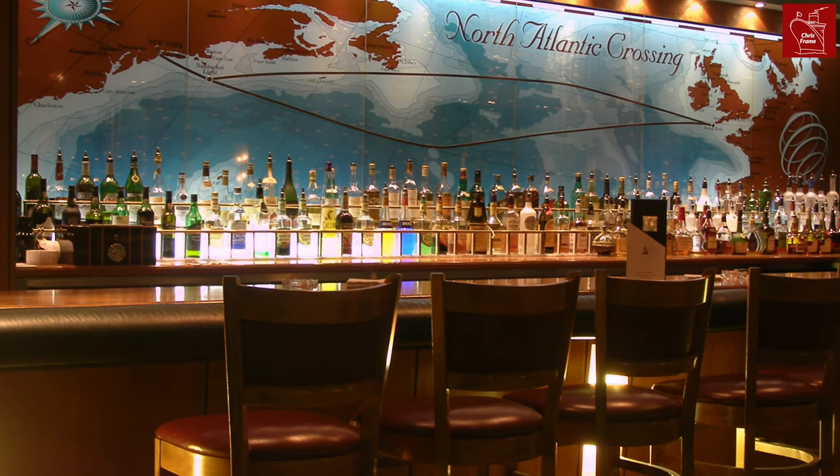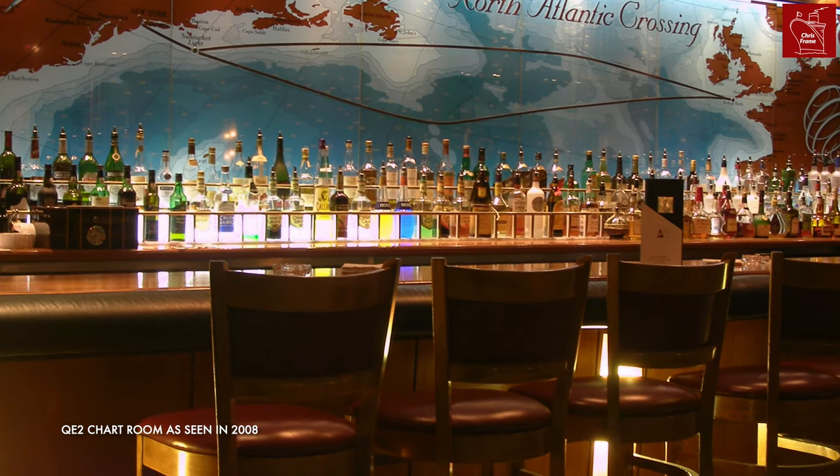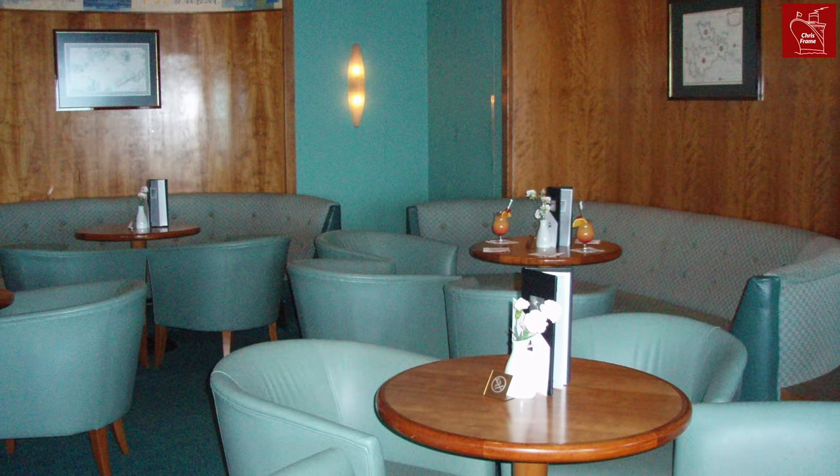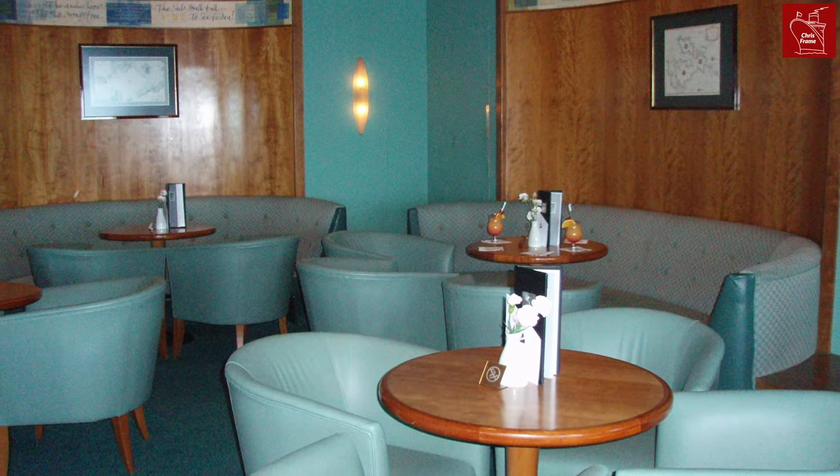The Chart Room also has its origins in 1994 with the QE II's Project Lifestyle refit. It was a refurbishment of the midship's bar and was renamed the Chart Room, with lots of imagery and charts displayed throughout the area. This is continued on board Queen Mary II and Queen Victoria.